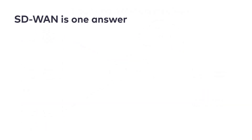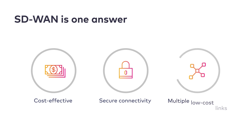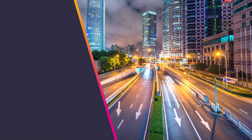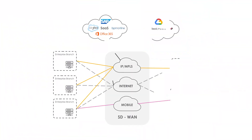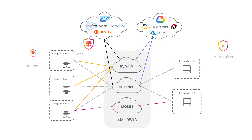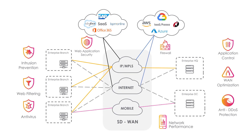SD-WAN is one answer, providing cost-effective secure connectivity using low-cost links. As demand for SD-WAN accelerates, service providers are racing to implement this new technology to maintain and grow revenues from their business customers. In order to differentiate themselves in the market, service providers need to offer a variety of SD-WAN services, supplemented with specialized security and an ever-growing portfolio of value-added services.